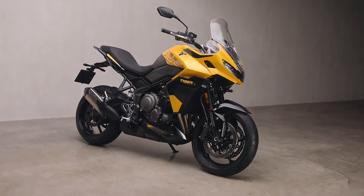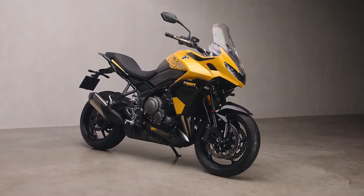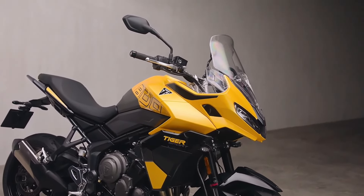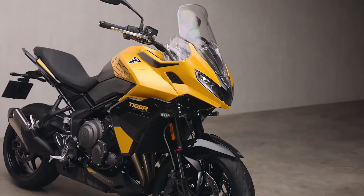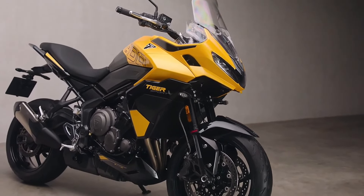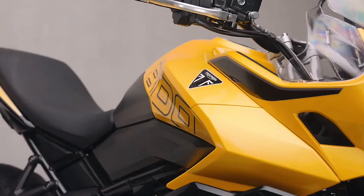Safety is a standout feature of the Tiger Sport 800. At the front, dual 310-millimeter discs with four-piston calipers ensure strong and progressive braking. Cornering ABS and traction control are optimized to adapt automatically to lean angles, enhancing safety in a variety of conditions.